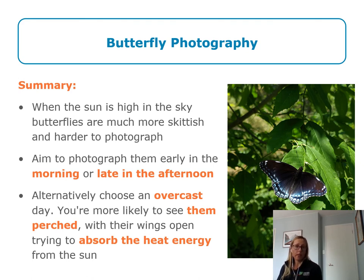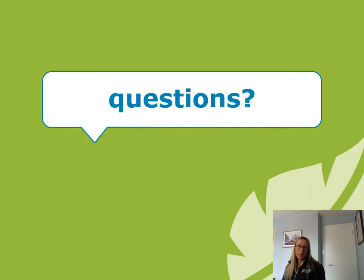In summary, when the sun is high in the sky, butterflies are much more skittish and harder to photograph. Aim to photograph in early morning or late afternoon. Alternatively, choose an overcast day where you are more likely to see them perched with their wings open, trying to absorb the heat from the sun. If you have any questions about today's presentation or any other Butterfly Blitz training sessions, please check out our website or contact myself or Laura. Thank you.